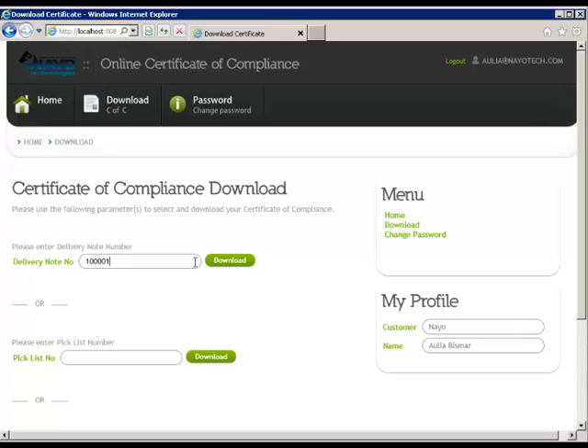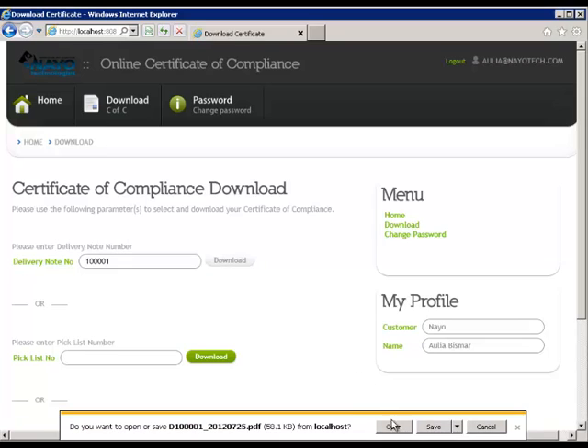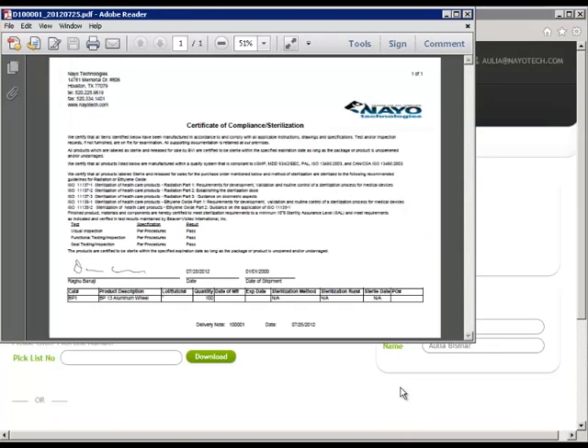We will begin by entering a delivery note and clicking Download. After the delivery note number is validated, you can choose either Open, Save, or Cancel. By clicking on Open, a PDF file is presented for viewing.